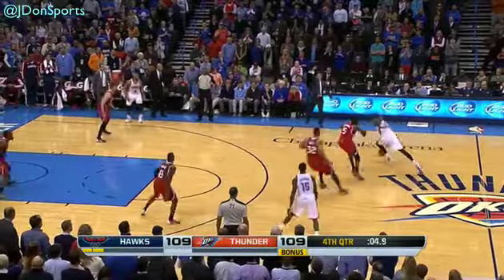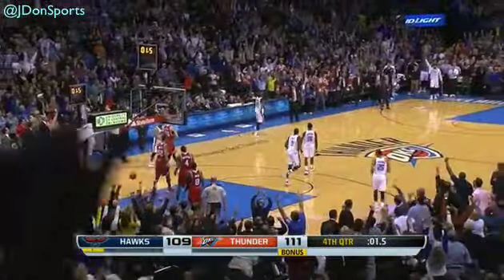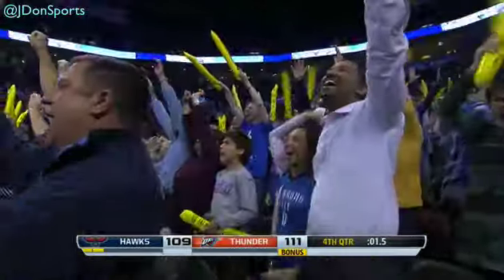They wanted to wait for the final shot. Here's a double team by the Hawks. Durant pulling up, firing and scoring with 1.5 seconds left. He's done it again.